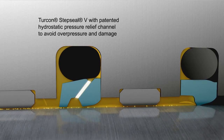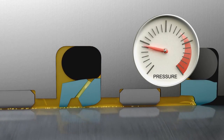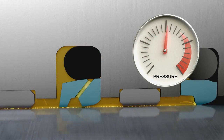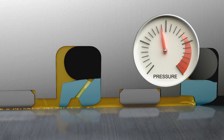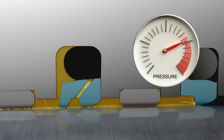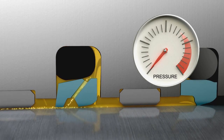Turcon Step Seal V has a patented hydrostatic pressure relief channel that helps avoid overpressure and damage, as shown here. The O-ring check valve function controls the operation of the pressure relief channel, ensuring that the hydraulic system operates effectively.